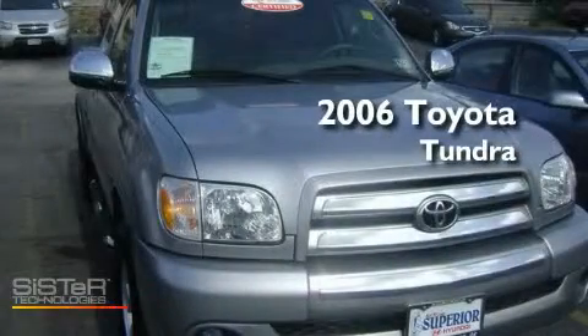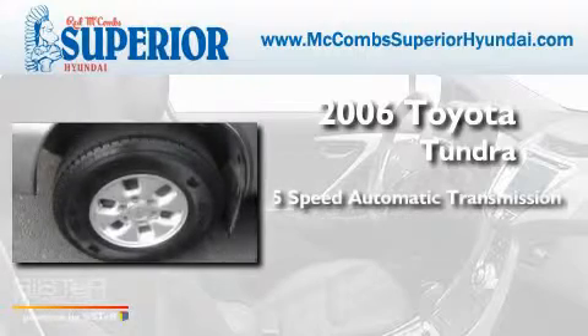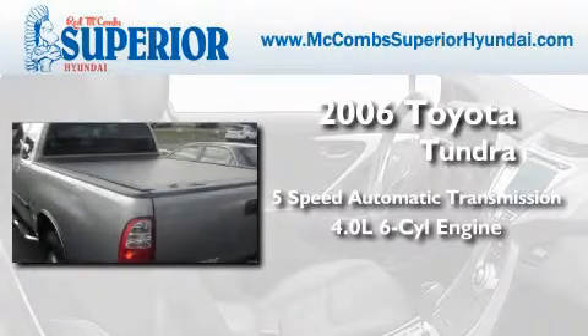This is a 2006 Toyota Tundra. This truck has a 5-speed automatic transmission and a 4.0-liter V6.